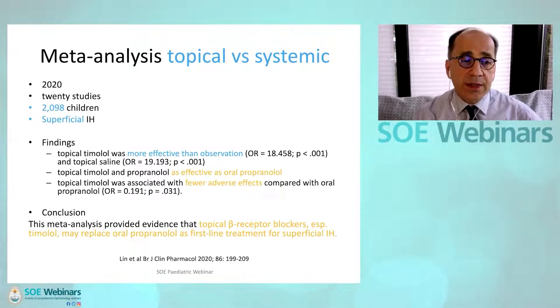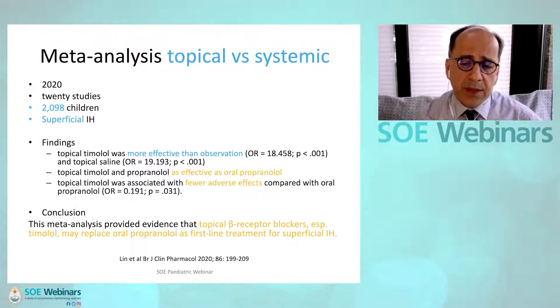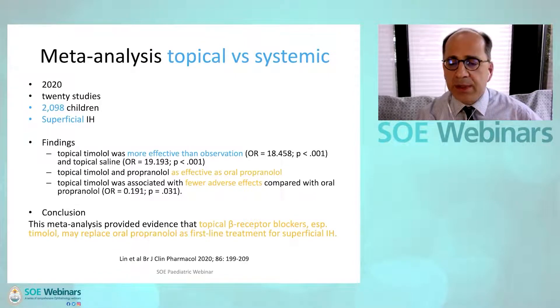That same year, a second, even larger meta-analysis was published of 2,098 children, and again the authors found that topical beta blockers were as effective as oral propranolol but with fewer adverse effects. Again, the authors recommended topical beta blockers, especially timolol, to replace oral propranolol as first-line treatment for superficial IH.